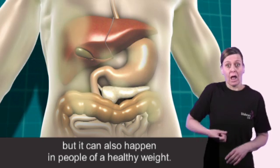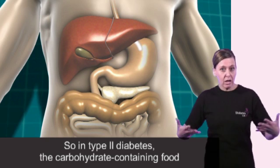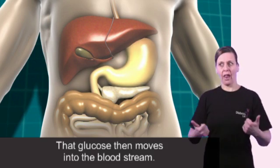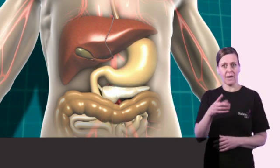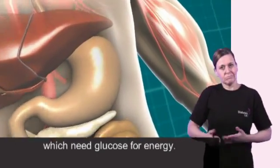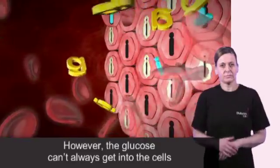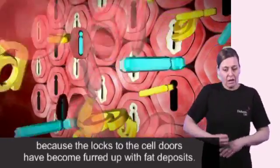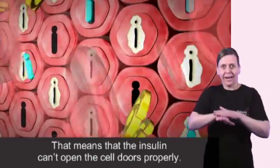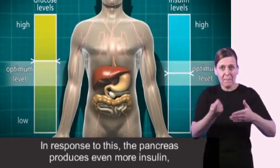But it can also happen in people of a healthy weight. In type 2 diabetes, the carbohydrate containing food is broken down into glucose in the stomach and digestive system as normal. That glucose then moves into the bloodstream. The pancreas starts to produce insulin, which moves with the glucose through the bloodstream to all the body cells which need glucose for energy. However, the glucose can't always get into the cells because the locks to the cell doors have become furred up with fat deposits, meaning the insulin can't open the cell doors properly.